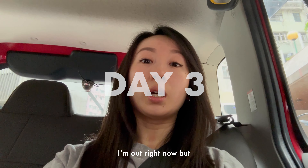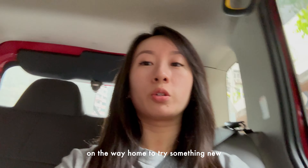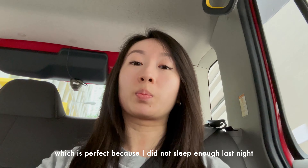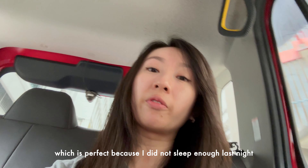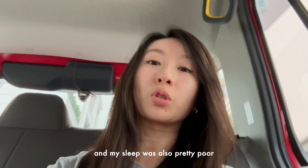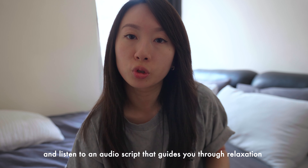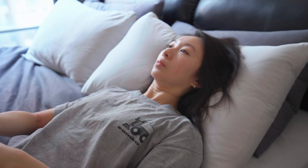It's day three. I'm trying something new to help with my focus today. It's supposed to be good if you're sleep deprived, which is perfect because I did not sleep enough last night and my sleep was also pretty poor. I'm going to be trying NSDR, which stands for non-sleep deep rest and is also called yoga nidra. Basically, you lie down for 10 to 30 minutes and listen to an audio script that guides you through relaxation. I'm going to do a 12-minute one I found on YouTube from Rosalie Yoga.